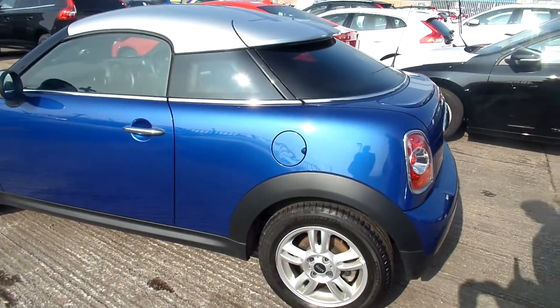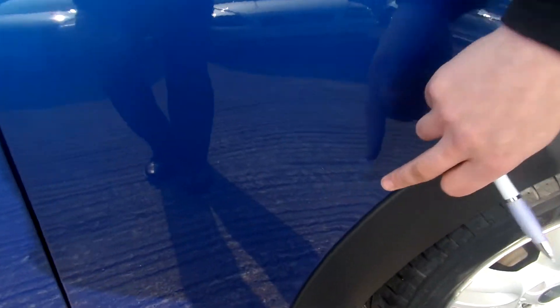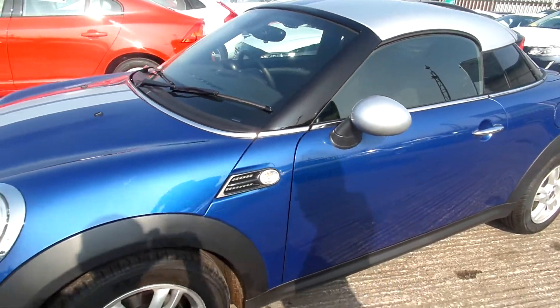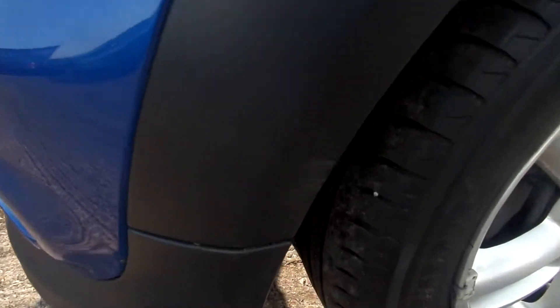Take it onto the near side now. Light scratch there, and a small dent in the rear quarter. A couple of marks on the door as well, and then some light scratches. Small scuff on the plastic trim.